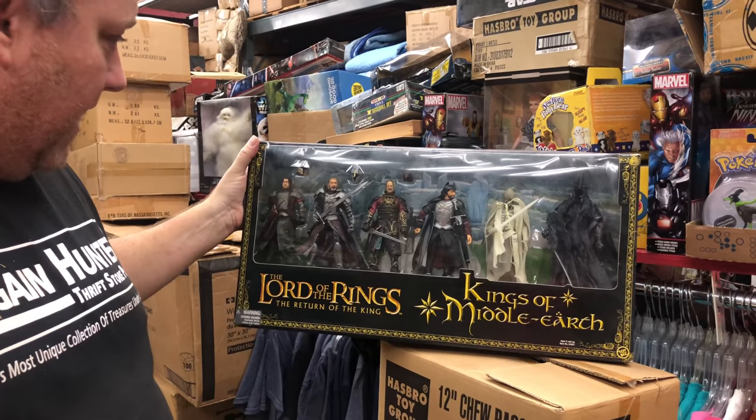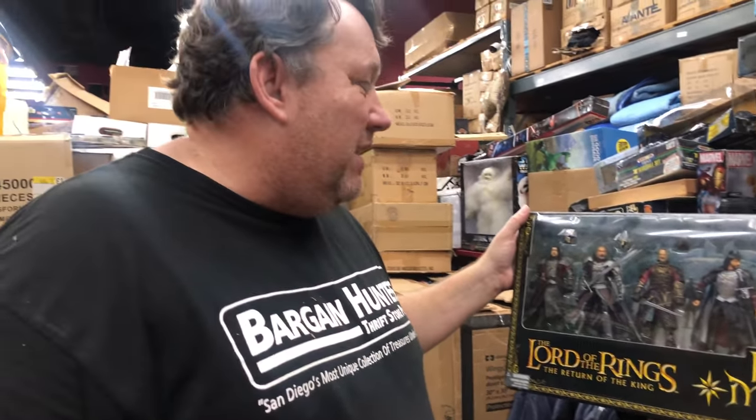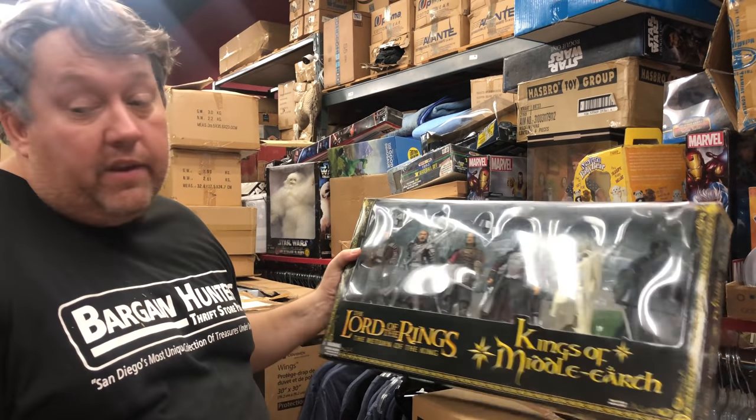And here's another one. This one is the only one listed on eBay right now — it's $170. Lord of the Rings stuff generally sells pretty slow, but if everybody's asking $170 and I put it up for $100, hopefully it'll sell fast.